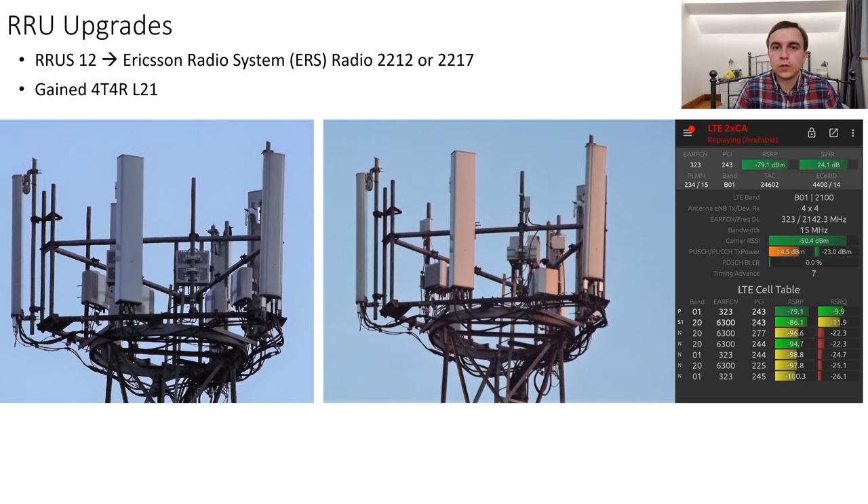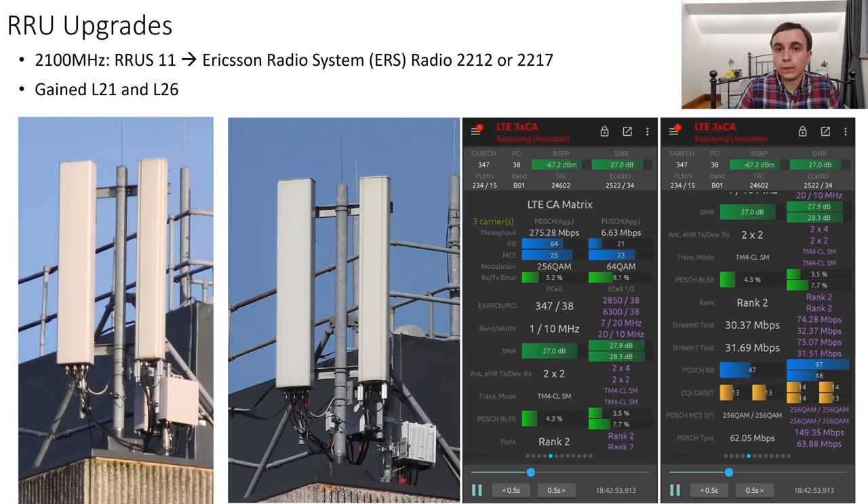The two streetworks sites shown so far in the video did not have radio replacements — the work was focused around the basebands and digital units to upgrade them to 4G 2100MHz. However, sites with remote radios have mostly been getting a swap to their remote radio units with the 2100MHz re-farm, and usually this then enables 4T4R on 2100MHz, as shown here where RIU12s have been upgraded to the Ericsson Radio System, most likely the Radio 2212 or 2217, providing 4T4R over what was originally just 3G on the 2100MHz.